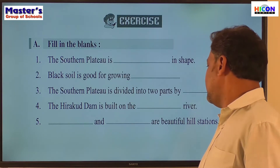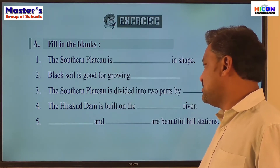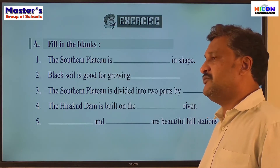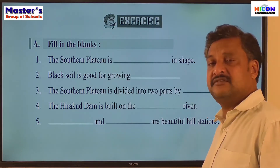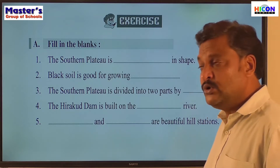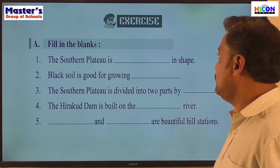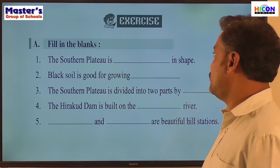The fifth sentence: dash and dash are beautiful hill stations in the Southern Plateau. Which are the beautiful hill stations in the Southern Plateau? They are Ooty and Kodaikanal. So Ooty and Kodaikanal are the beautiful hill stations.